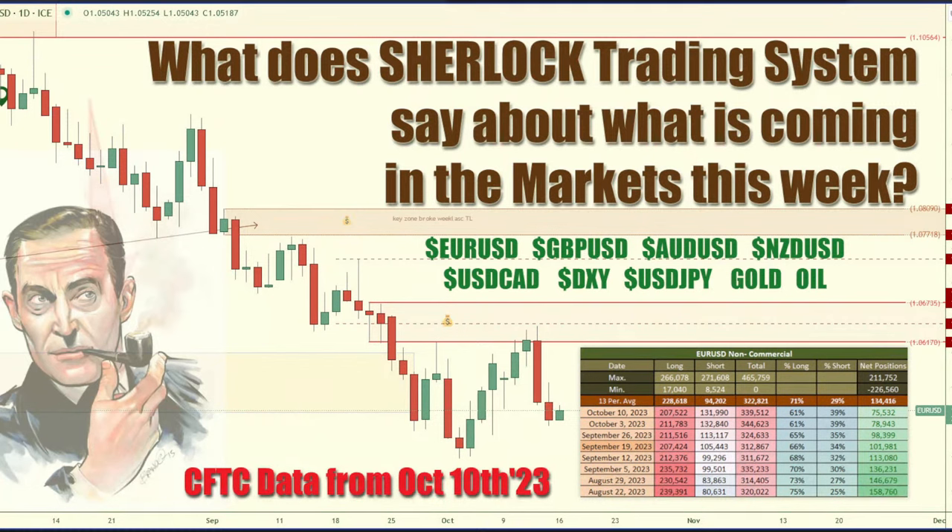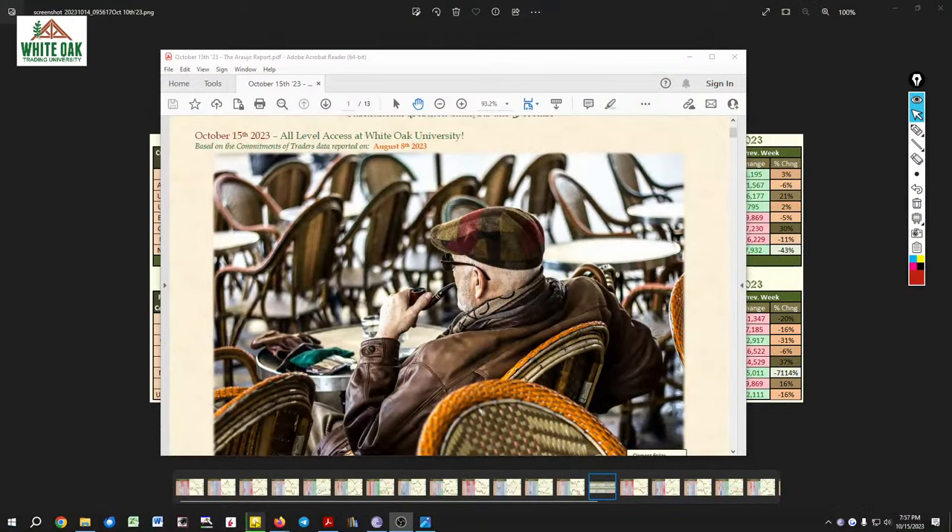Good evening, good to have you with me. Another Sunday evening session where we're going to take a look at the latest set of CFTC data and see what the banks are up to with their positions. I did a full examination of the data over the weekend and submitted my analysis on the latest Erusia report — this is a portion of it, the top portion of the report that I submitted to members.